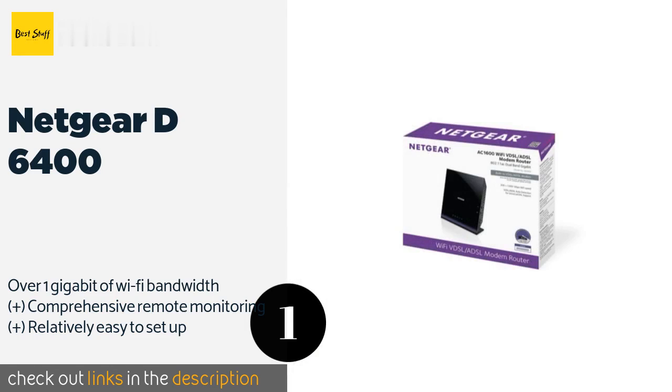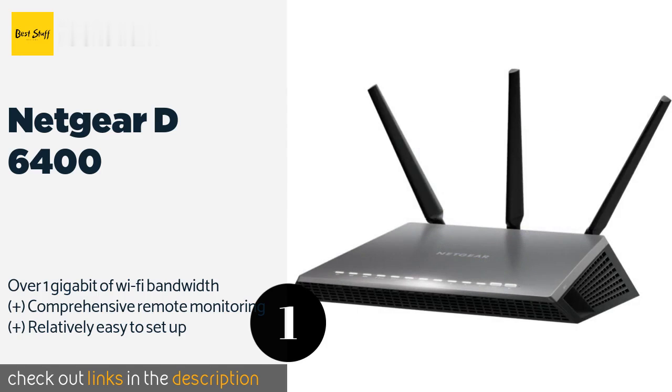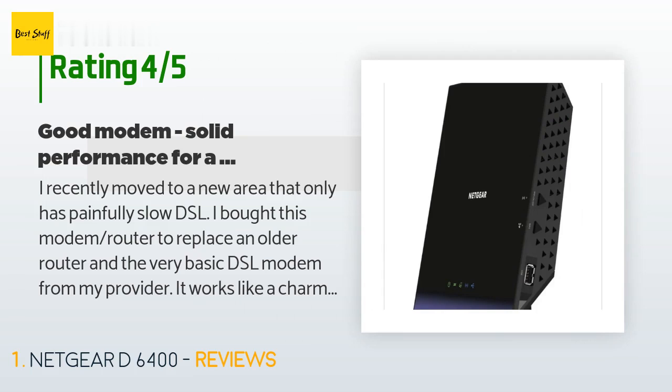The price is around $159 — check out the product link in the YouTube description below. There are 740 reviews with an average rating of 4.2 stars for this product.